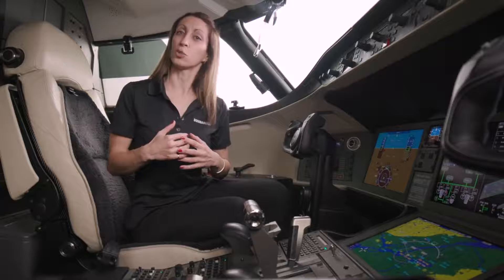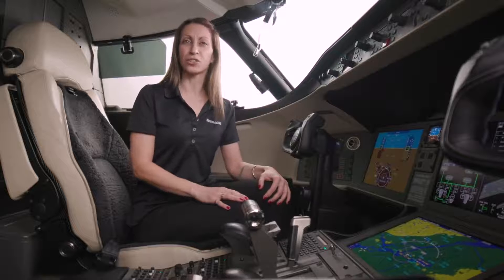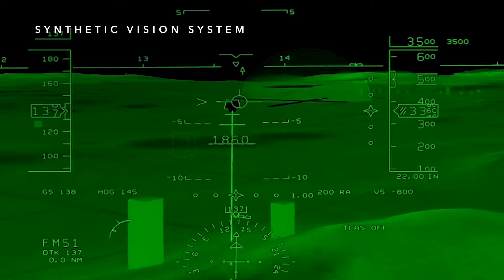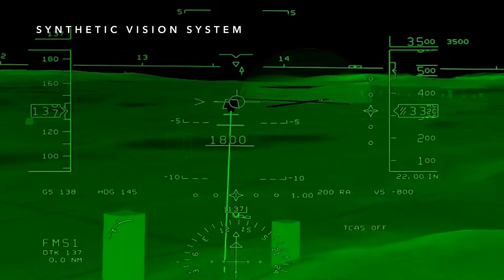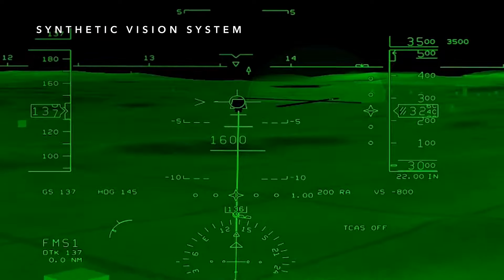We achieve this through situational awareness tools, intuitive interfaces, and automation. Let's start with a very important tool for situational awareness: synthetic vision. Regardless of the weather, flight crews can always rely on the computer-generated imagery of synthetic vision.